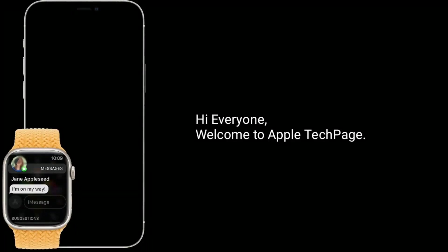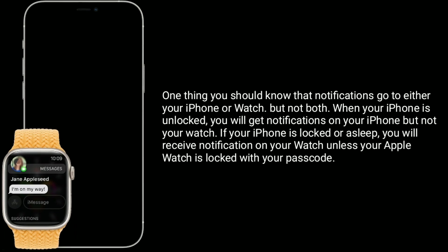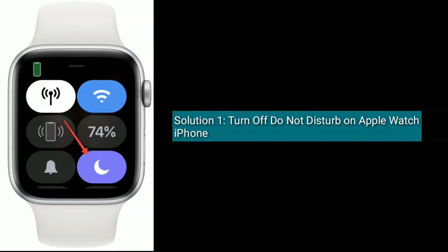Hi everyone, welcome to Apple Tech Page. Many Apple Watch users are reporting that they don't get notifications on their watch. In this tutorial, I will show you how to fix this issue. One thing you should know is that notifications go to either your iPhone or watch, but not both. When your iPhone is unlocked, you will get notifications on your iPhone but not your watch. If your iPhone is locked or asleep, you will receive notifications on your watch, unless your Apple Watch is locked with your passcode.